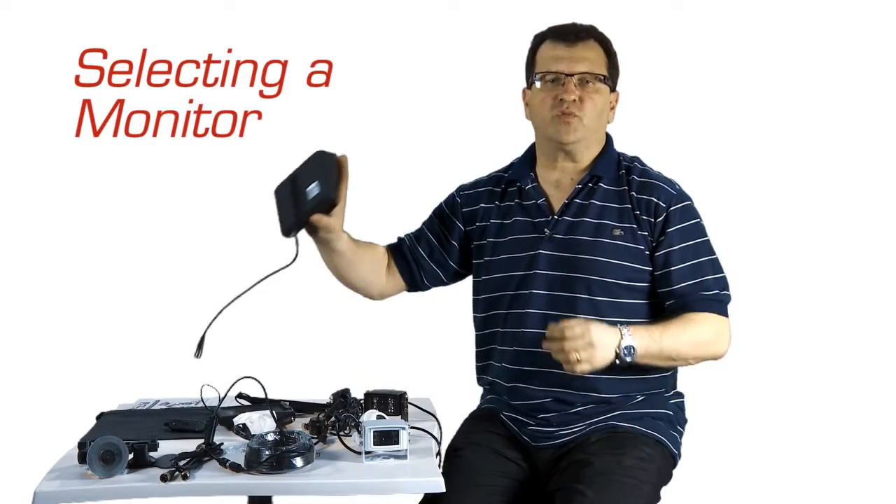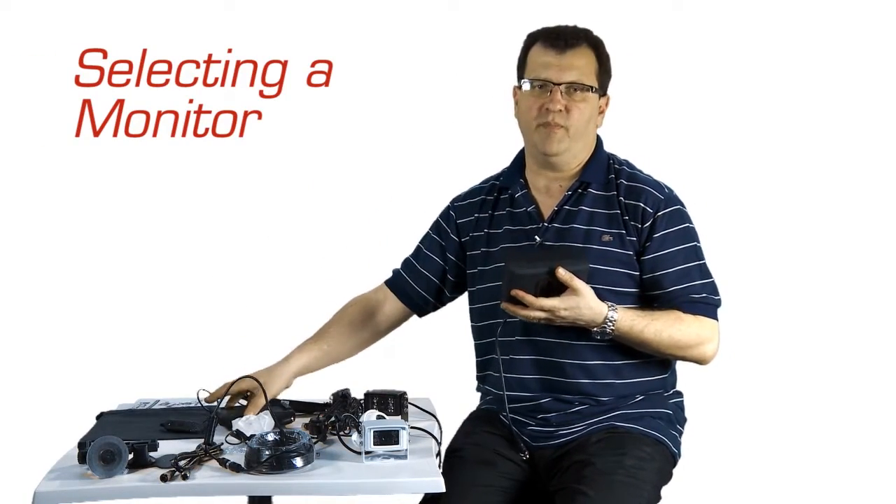Hi, I'm Dave from Safety Dave, and in this video I'm going to help you choose the right monitor for your car and caravan. What does one do and how does one select the right type of monitor?